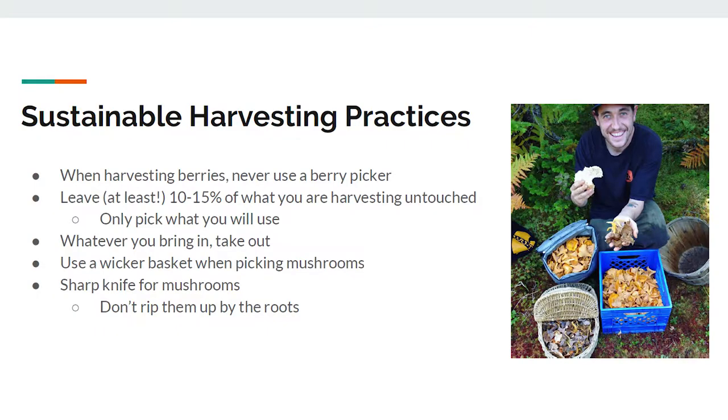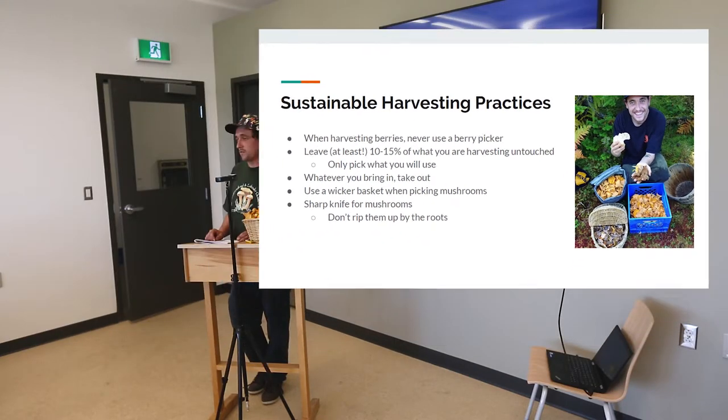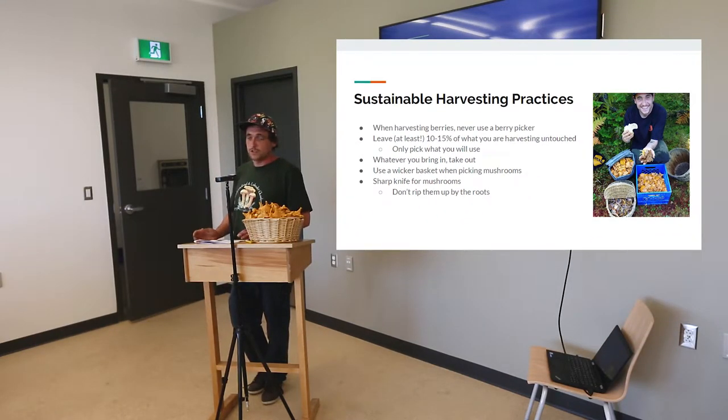Sustainable harvesting practices: when harvesting berries, never use a berry picker. In Newfoundland, it's a really common thing, but it can be really harmful on the plants — scraping off the buds, taking away too many leaves when the plant needs photosynthesis. You're probably going to make for a terrible berry patch the next year. And it's just so much more cleaning when you take it home — you've got to take out all the leaves. In my opinion, it makes the job longer. It feels like you're doing yourself a favor, but you're not. Leave at least 10 to 15 percent of what you're harvesting untouched.